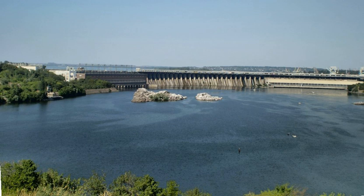The Dnieper Hydroelectric Station is the largest hydroelectric power station on the Dnieper River, located in Zaporizhzhia, Ukraine. It is the fifth step of the Dnieper Hydroelectric Station's cascade, providing electric power for the Donetsk-Kryvyi Rih industrial region.